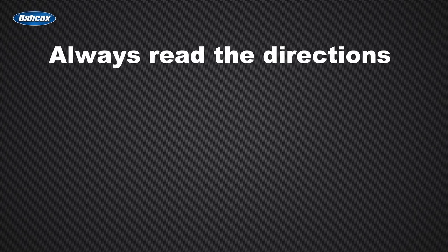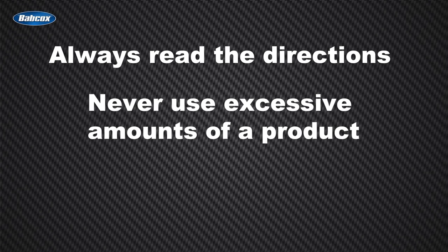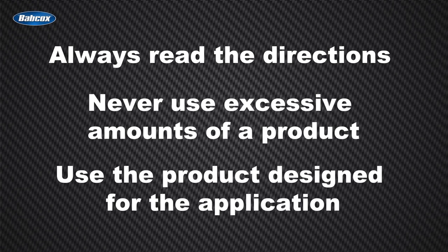Here are some simple tips for making the most of any brake lubricant. First, always read the directions on the side of the bottle or tube. Never use excessive amounts of a product. Too much grease inside a slide boot can cause brake drag as the grease heats up and expands. Also, too much lubricant can cause contamination of the braking surfaces. Use the product designed for the application.